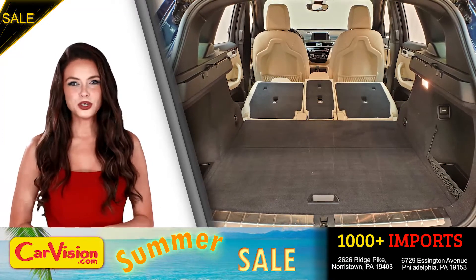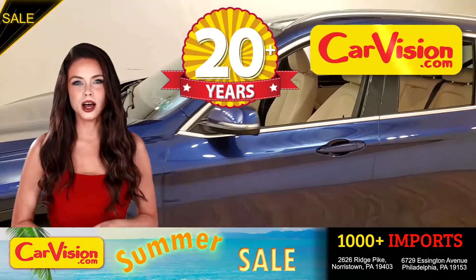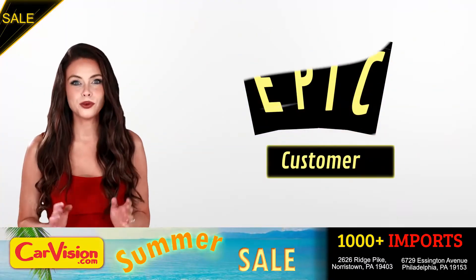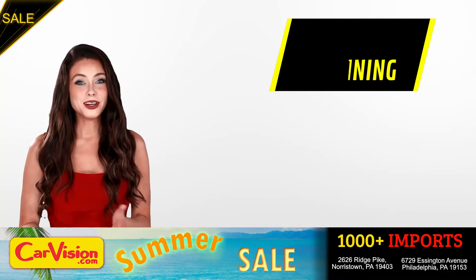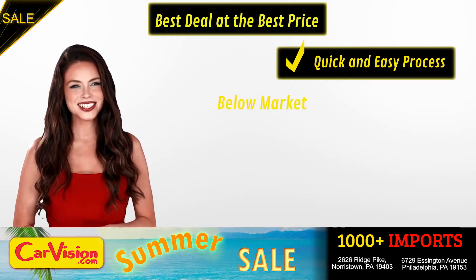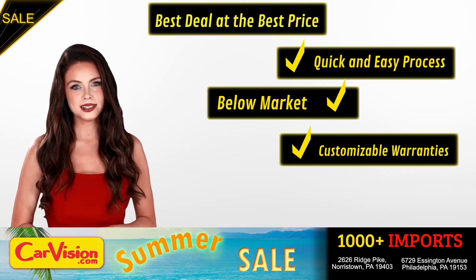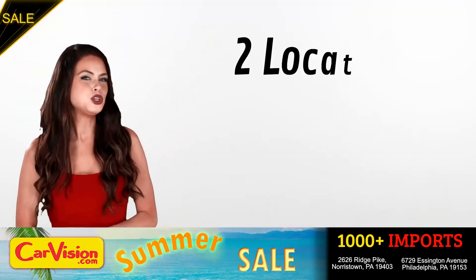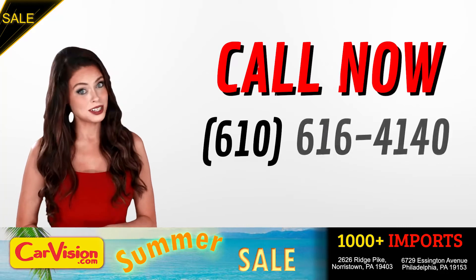And this completes our tour of this beautiful car. After 22 plus years in business, CarVision.com takes pride in providing epic and celebrated customer service, winning the renowned dealer rate customer satisfaction award for several years in a row. Here you can find the best deal at the best price with a quick and easy approval process, below market pricing, great customizable warranties and a curated inventory of over 1,000 plus imports in two convenient locations in the Philadelphia region. Call now to book this ride before someone else does.